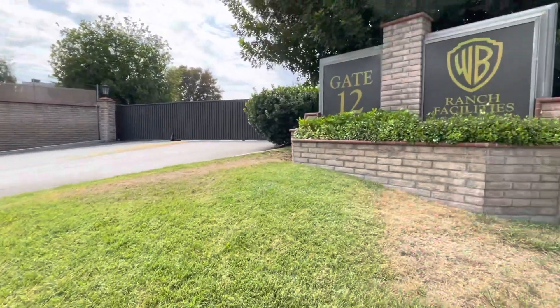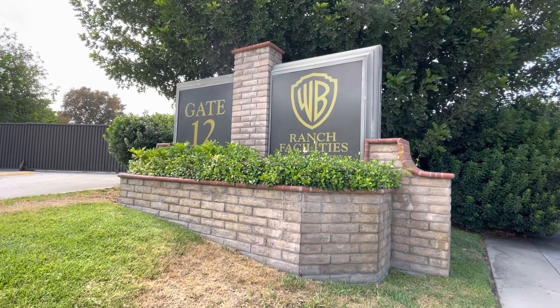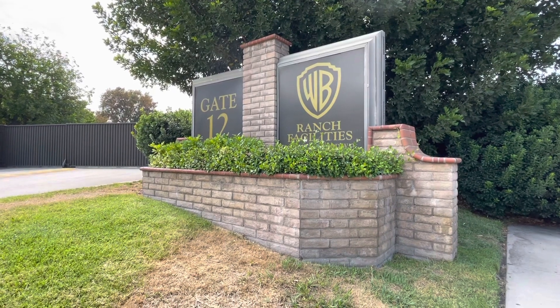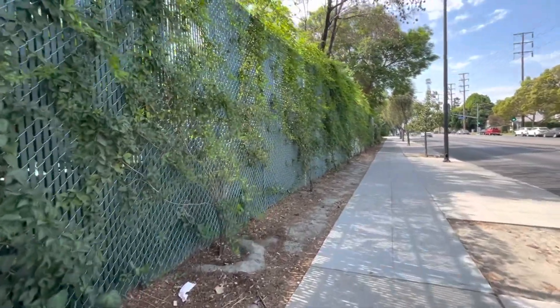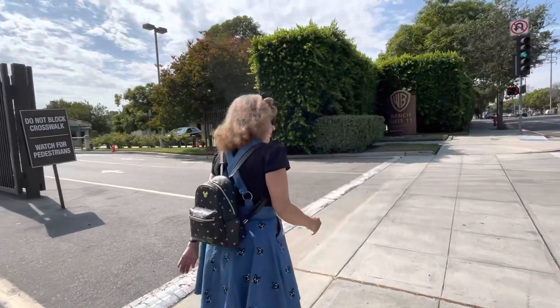Now believe it or not, we are in Burbank on Hollywood Way — this is the Warner Brothers Ranch. We're not going inside today since I'm not working and don't have access, but I have worked here before. I've worked on Young Sheldon, Lucifer, and I believe WandaVision filmed here as well. Right behind this gate, somewhere, there was a Hocus Pocus scene that was shot here — at Gate 11 to be more specific.